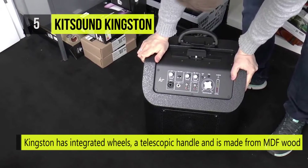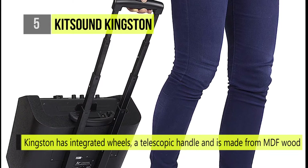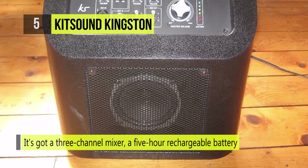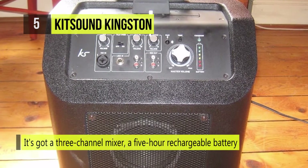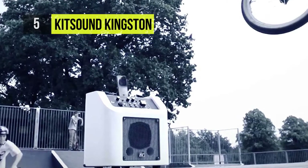The Kingston has integrated wheels and a telescopic handle, and is made from MDF wood with epoxy painting to withstand the toughest outdoor conditions. It also features a 3-channel mixer and a 5-hour rechargeable battery.